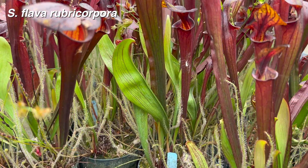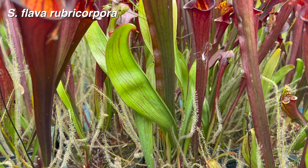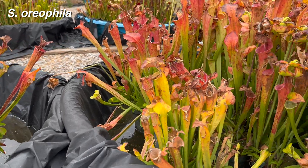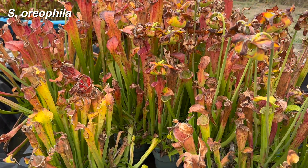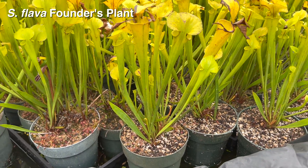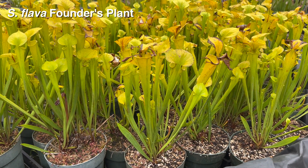On the flip side, Sarracenia flava produces non-carnivorous leaves called phyllodia. Oreophylla and its hybrids are also getting ready to drop their pitchers. These species are on a different cycle and produce their best pitchers early in the season. They also go dormant much earlier than others.